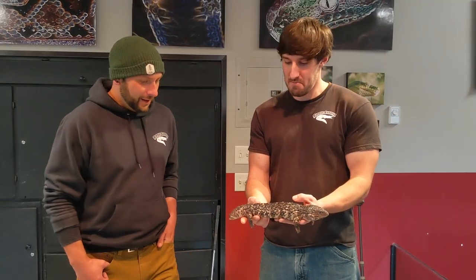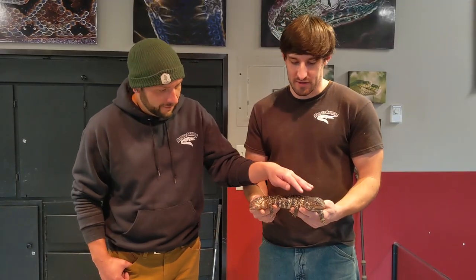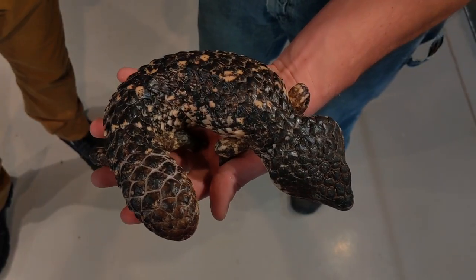These guys are really cool because if you look at their tail and their head, they look very similar. That is one of their defenses against predators — they'll tuck their tail around and predators have a difficult time telling the difference between the two. They also use that tail as fat storage for when they're going through rough periods in the wild, relying on that fat to survive.